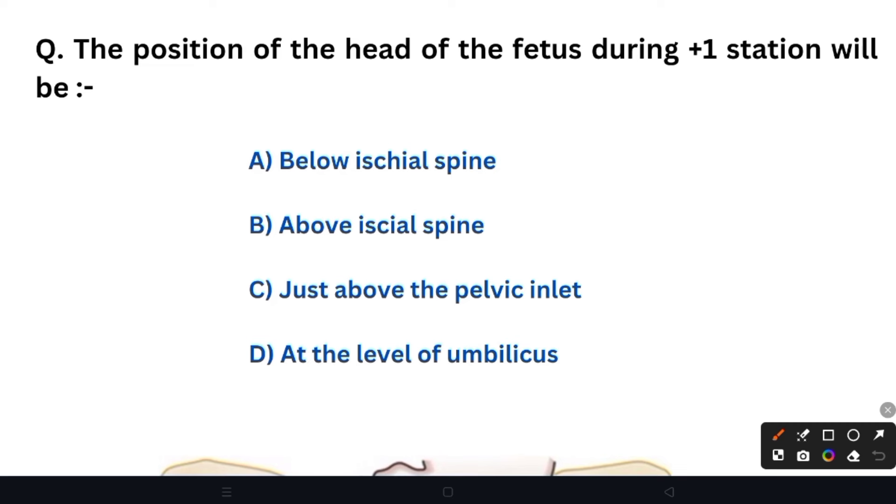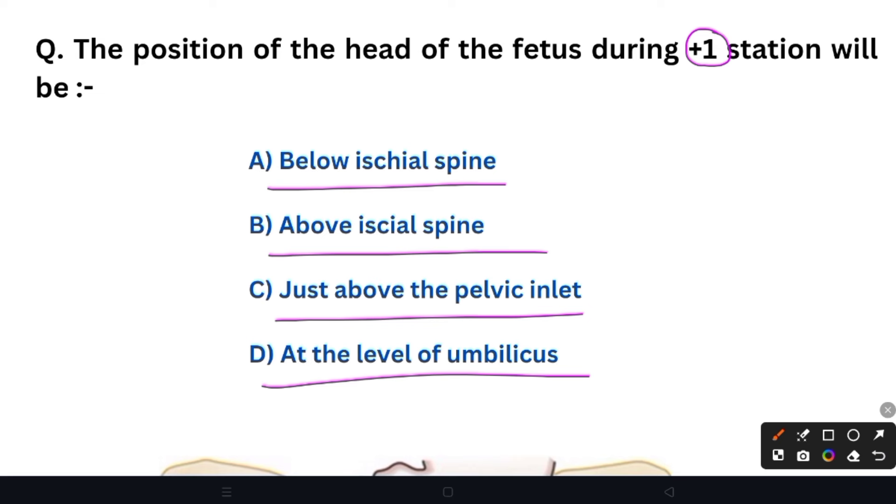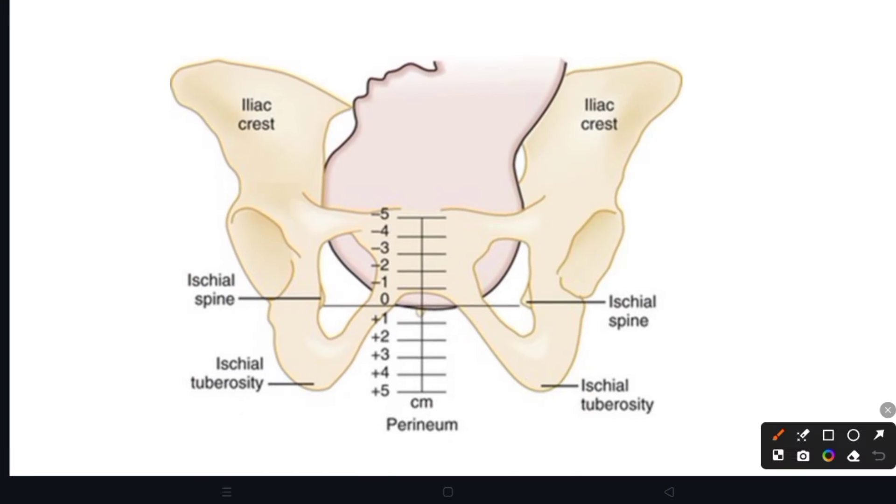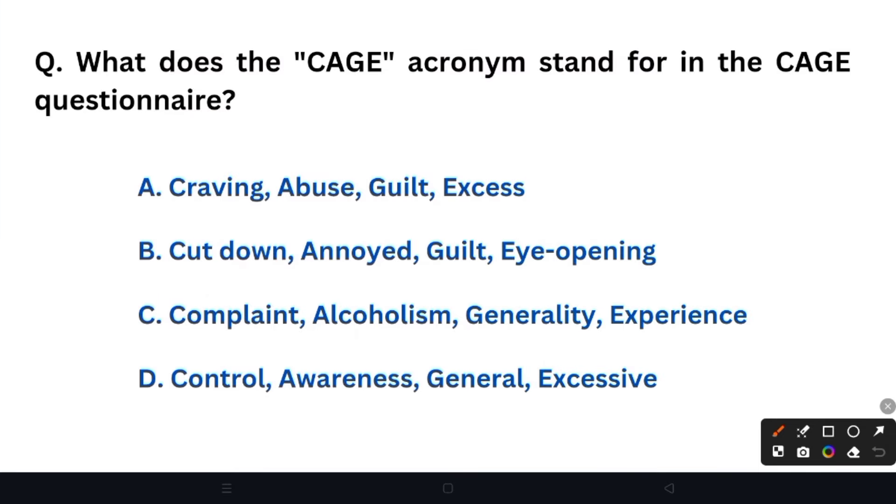Next question: The position of the head of the fetus during plus one station will be — Option A: below ischial spine. Option B: above ischial spine. Option C: just above the pelvic inlet. Option D: at the level of the umbilicus. The right answer is Option A — below ischial spine. When the station is positive (plus), the fetal head is below the ischial spine. When the station is negative (minus), the head is above the ischial spine.